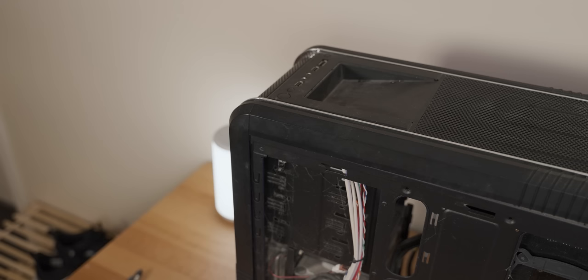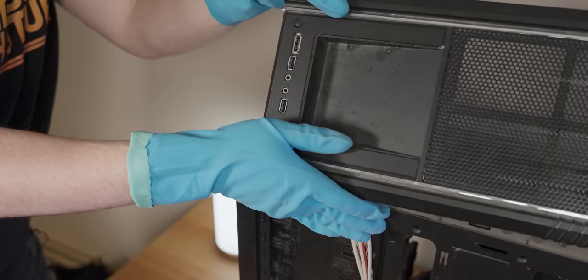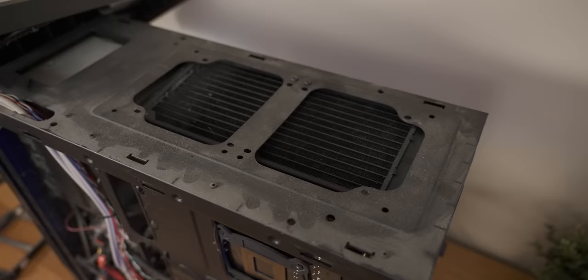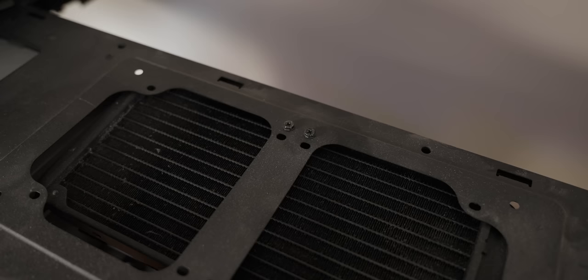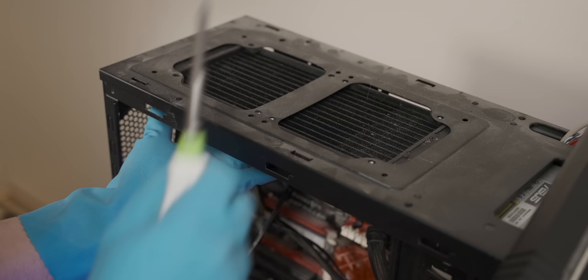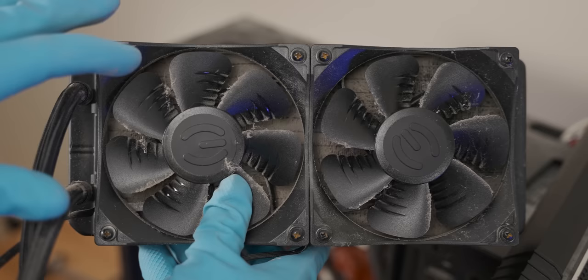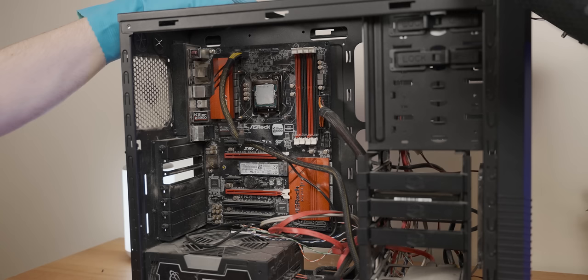I've run into a bit of a problem with this top panel because in order to get it off, you need to undo these little clips on the inside, and there just happens to be one underneath the spider grave, which means I have to blindly stick my finger in there — which feels a little bit like corpse desecration. But at least I'm wearing these Valida latex gloves. Sorry little spider buddy, I'm just going to be really gentle. There we go. It seems like they've gone for the two-screws-in-the-middle-of-one-side radiator mounting method, which is a bit of a brave move — I personally prefer opposite corners. That is a gross AIO; that's definitely affecting cooling performance. There is a solid mat of dust blocking up this radiator.